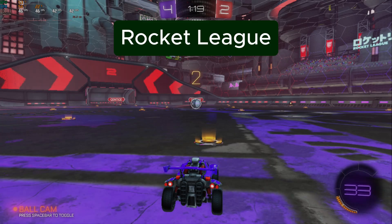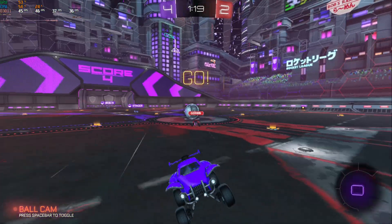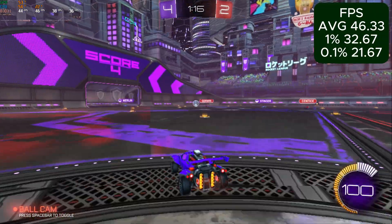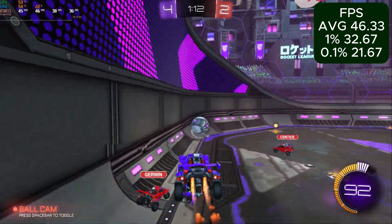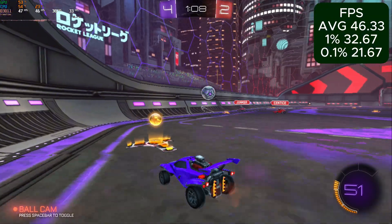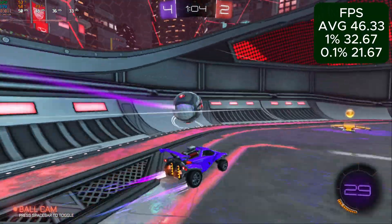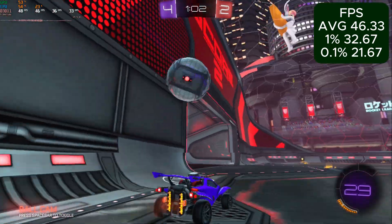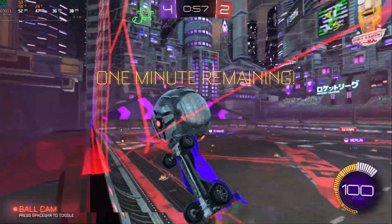But back to games that ran... fine. At 1080p lowest settings, the 2400GE maintained an average of 44FPS with 32 for 1% lows and 21 for 0.1% lows. I wouldn't say it's the best experience I ever had in Rocket League, but it was honestly a pretty smooth one. I could play the game like this for hours with the frame counter off and I think I'd quickly adjust and start to enjoy the game.